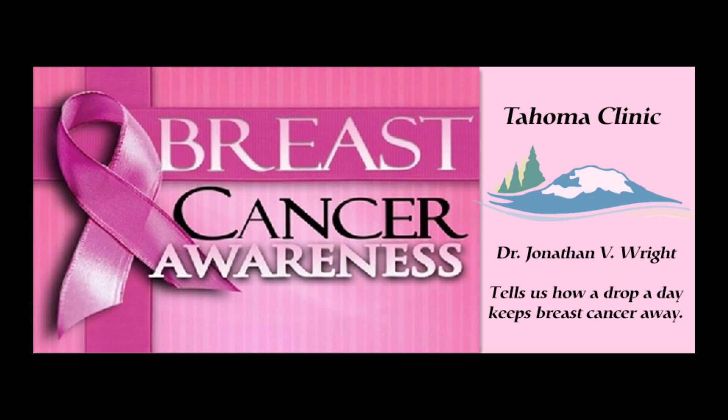October is Breast Cancer Awareness Month — I'm sure you're all aware of that. It's certainly been in the radio, TV, and newspapers, and any other media. It's also been online and all that sort of stuff, so can't leave the social media out.